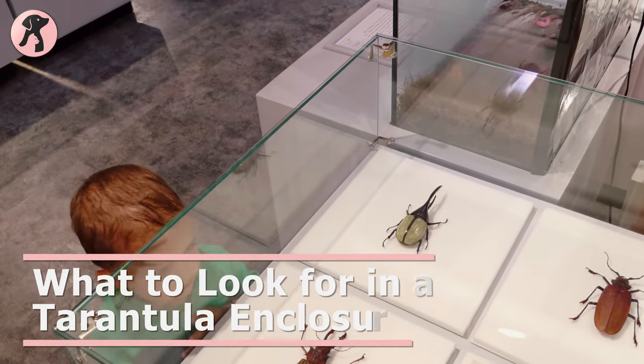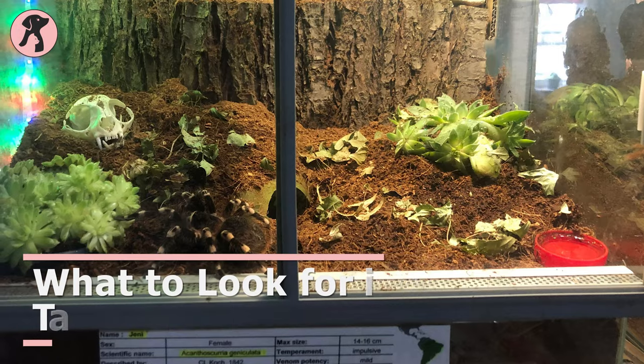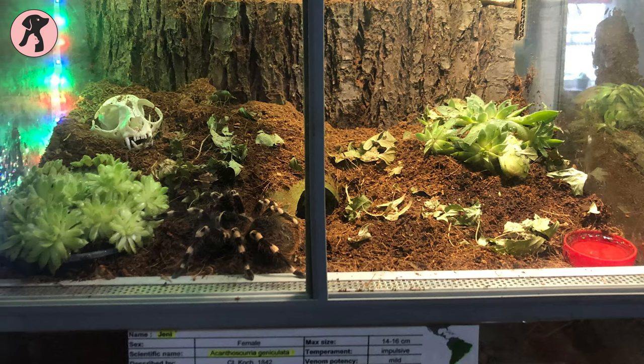Before buying a tarantula enclosure, you need to know what features you should look into. So here are some factors you should consider before buying a tarantula enclosure.